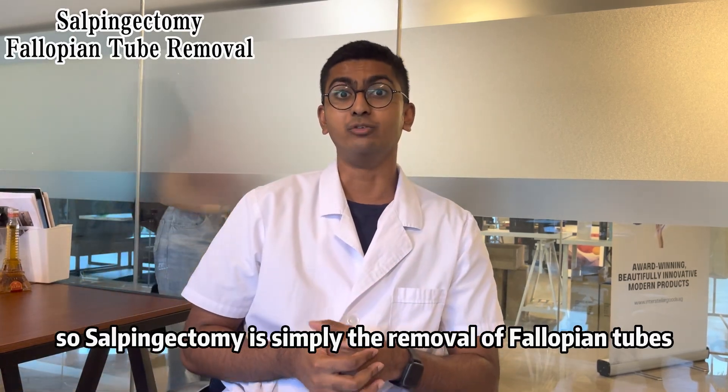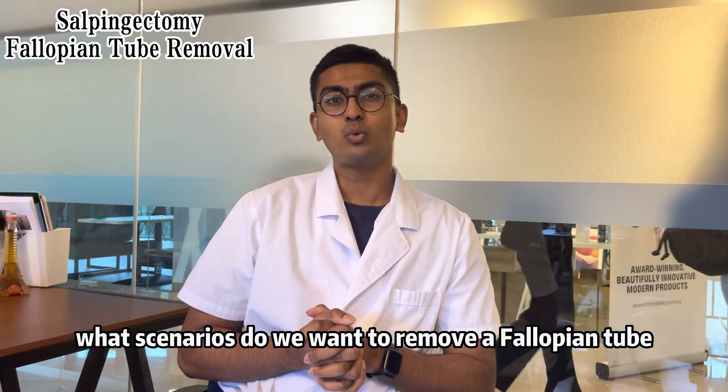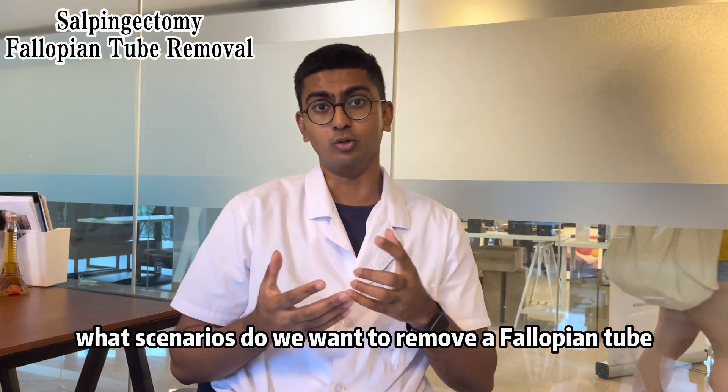Salpingectomy is simply the removal of fallopian tubes. Under what scenarios do we want to remove a fallopian tube?